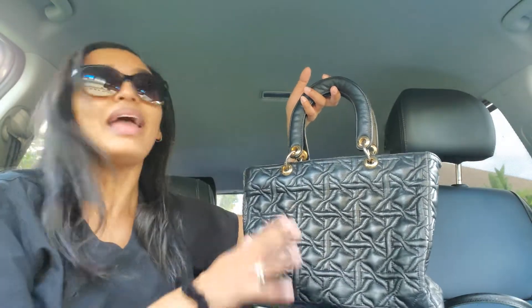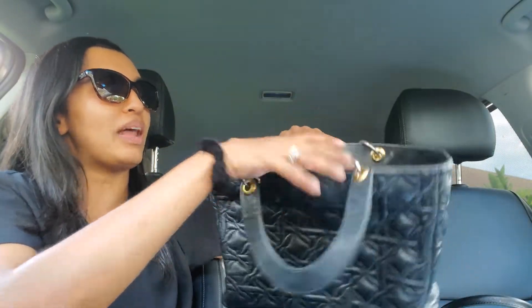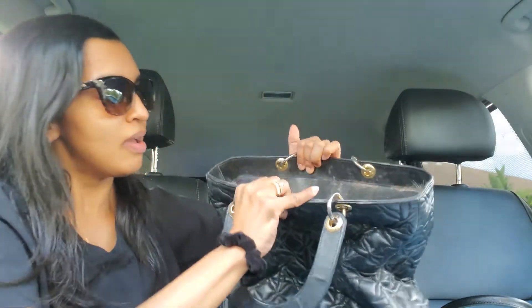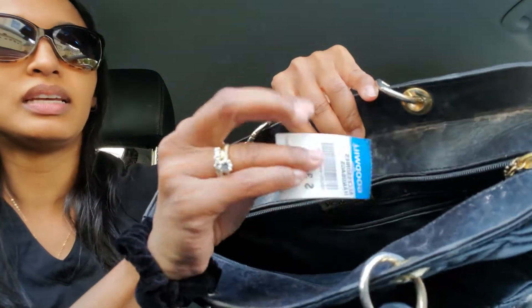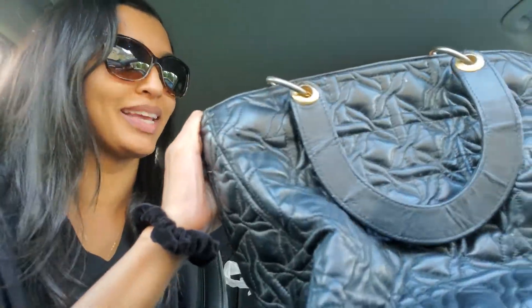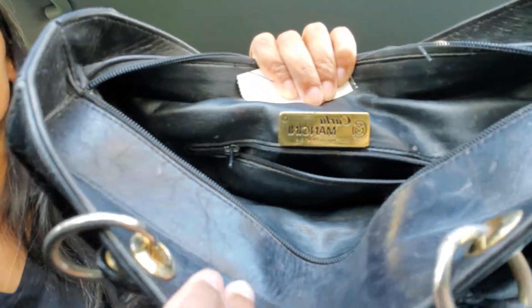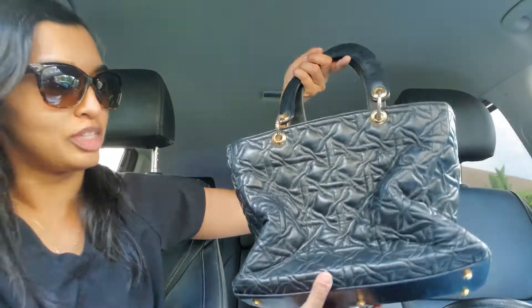I felt it and I was expecting it to be a fake knockoff or something — it's not a Dior, that would be amazing — but I could tell the leather quality was just amazing. It felt like real leather, and then I opened it up and the inside was leather-lined. So I checked the brand, and when I looked at the price it was $3.99 — amazing! The brand right there is Carla Mancini, Paris, Milano, New York.